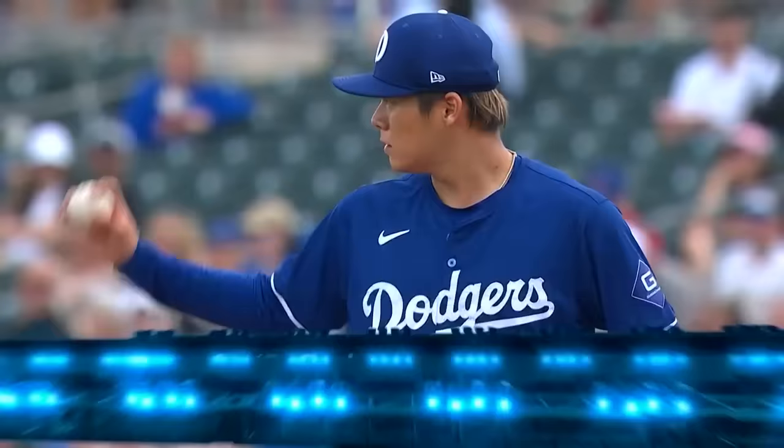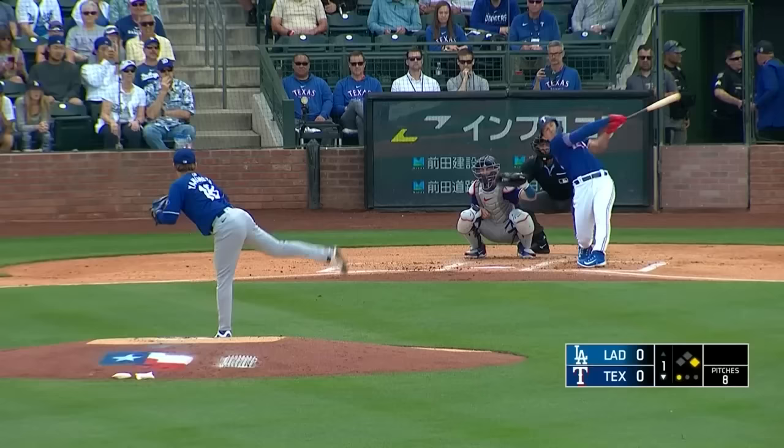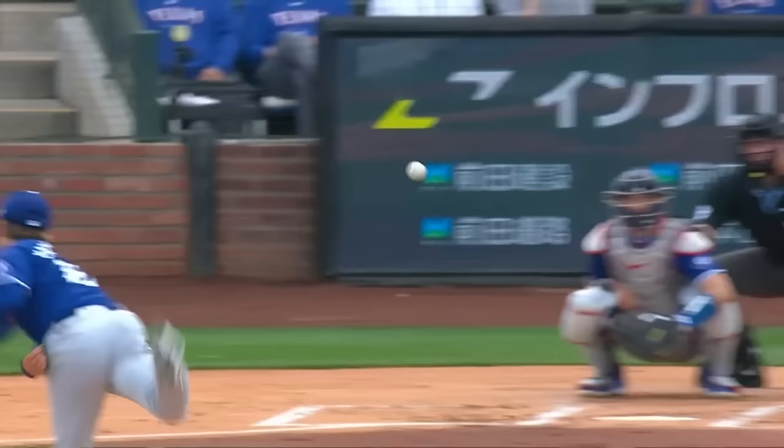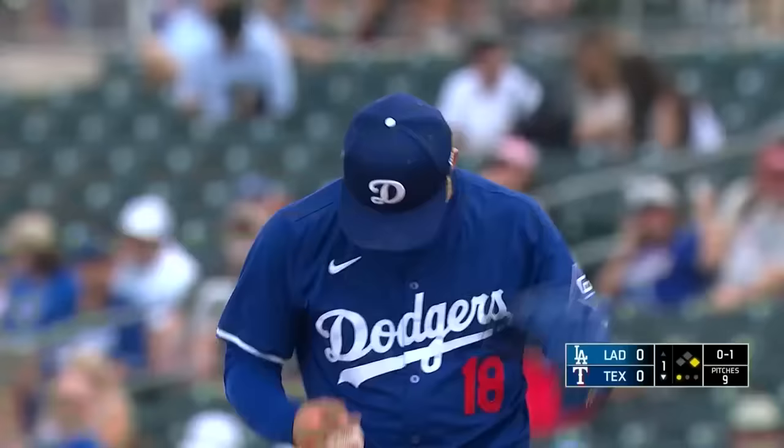One of the rules baseball has now is you can no longer use electronic devices to get signs or signals or pitches in the dugout. Out of the stretch for the first time, Yamamoto faces Wyatt Langford — Langford takes a healthy cut and misses. That pitch had some arm-side run, came inside to him. We talk about going up the ladder in a hurry; Langford made two stops in rookie ball, then double-A, then triple-A. Yamamoto pumps in another strike.